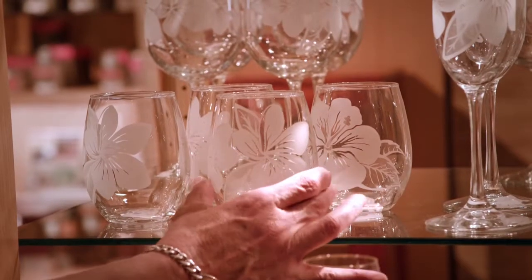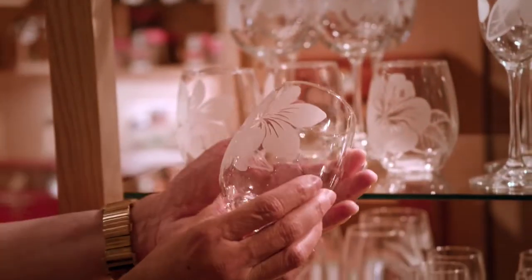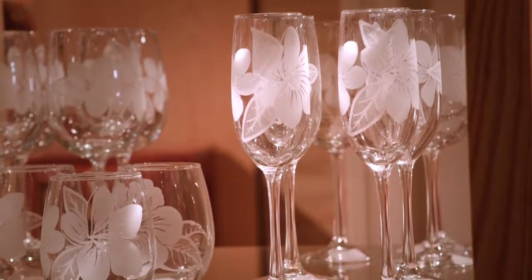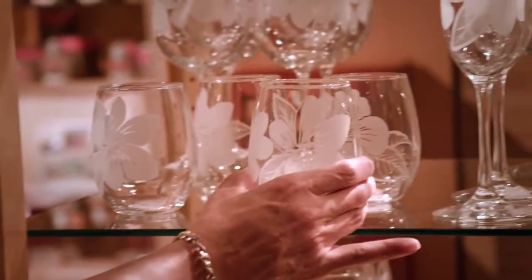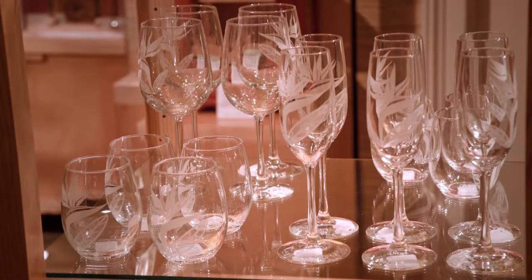These etched glasses are by a new artist, Erin Henkel, from the Big Island. Her story is fascinating — her father, a Vietnam War veteran, taught her how to do etched glass when he came back from the war. Today Erin and her husband have a glass-making shop on the Big Island and create all these beautiful glasses for us.